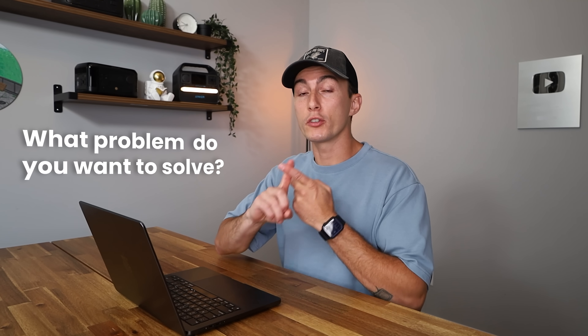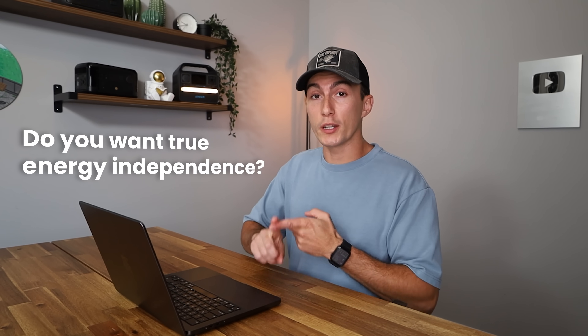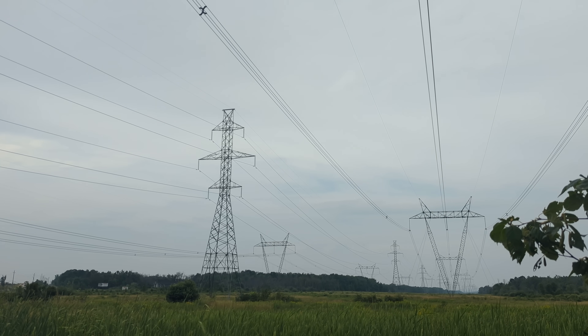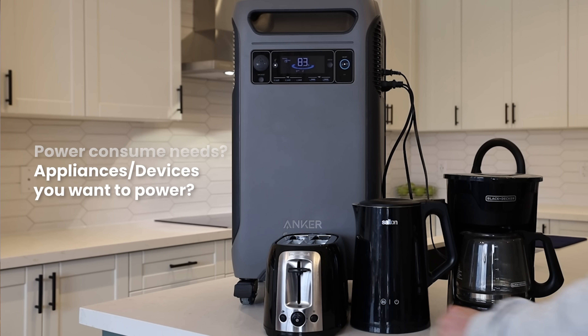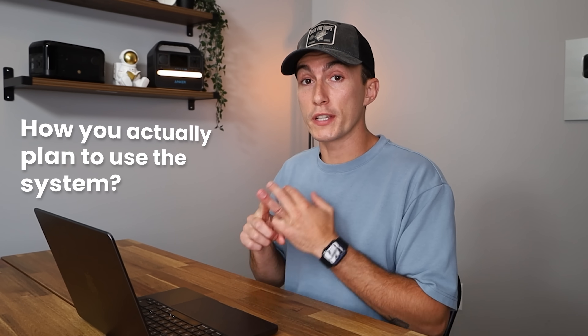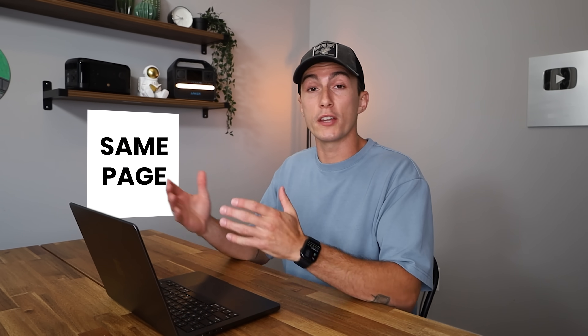When you're talking on the phone with sales and actually trying to put together a system, there are things they should be asking you. The first one is: what problem do you want to solve? You should be able to clearly define that together and work towards a solution. Do you want true energy independence? Are you trying to get off-grid power? Do you want backup power? Do you just want to save money on your monthly electric bill? They should also ask about your power consumption needs, the appliances and devices you want to power, and how you plan to use the system. They should teach you the math so you can calculate things on your own.